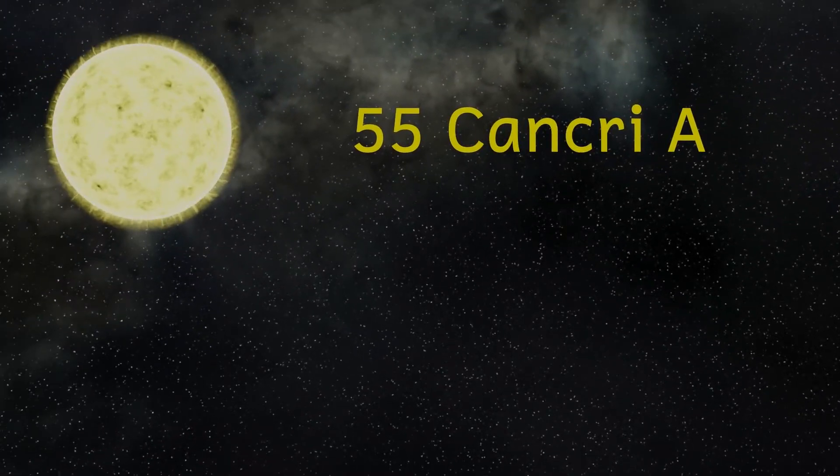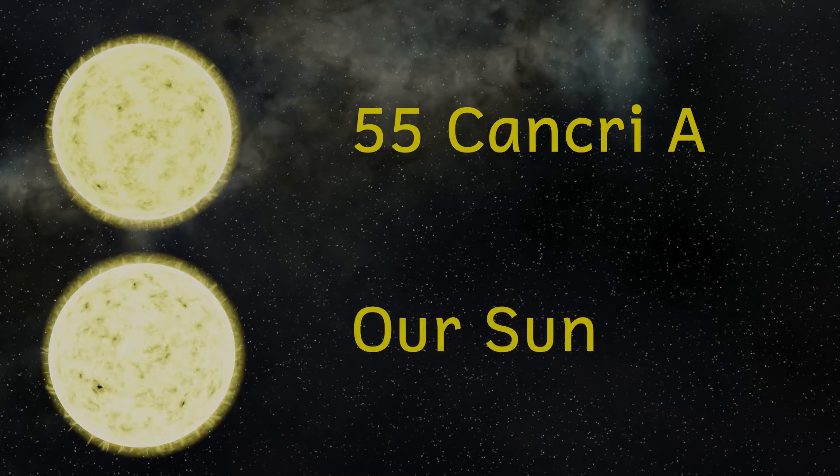The 55 Cancri system lies about 39 light years away, just a short hop in galactic terms. There are two stars. 55 Cancri A is a star very similar to our own sun — it has 96% of the radius and mass and about 60% of the luminosity of our sun.